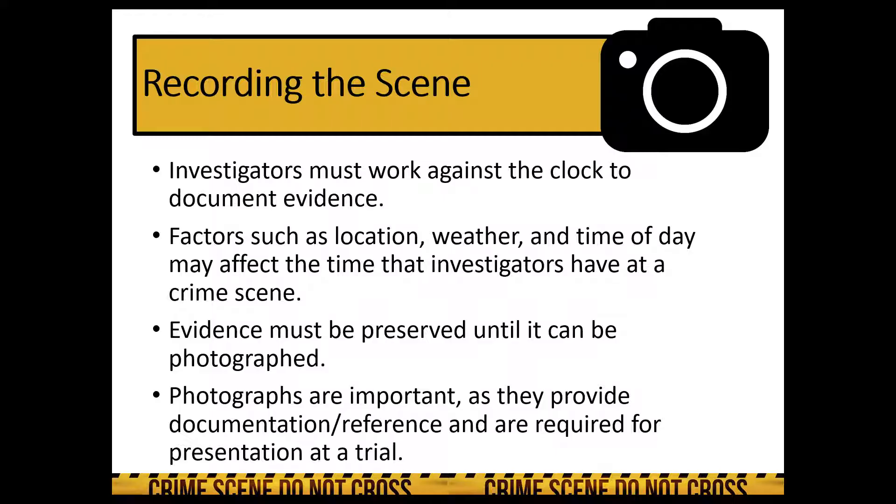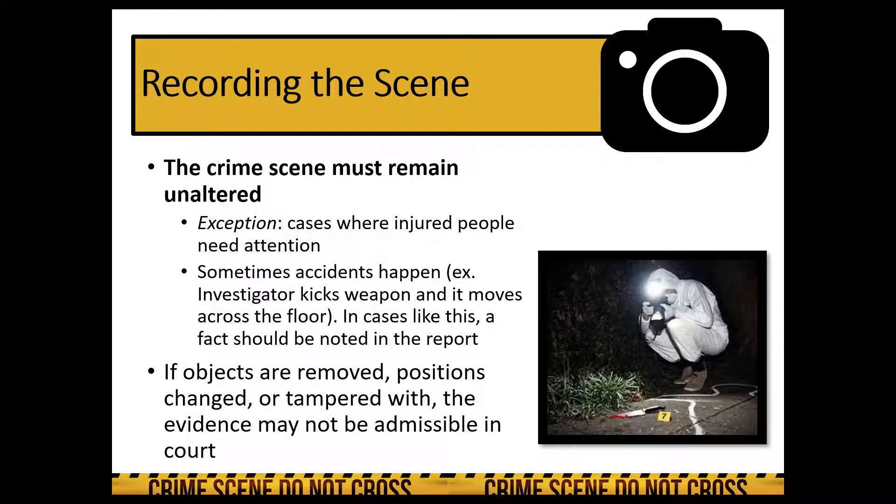Investigators have to be trained to work quickly and efficiently. Evidence has to be preserved until it can be photographed. Photographs are important because they provide documentation and reference — they're often showcased in trials for jurors, and oftentimes those photographs are used to help solve crimes and make sense of the events that surround them.